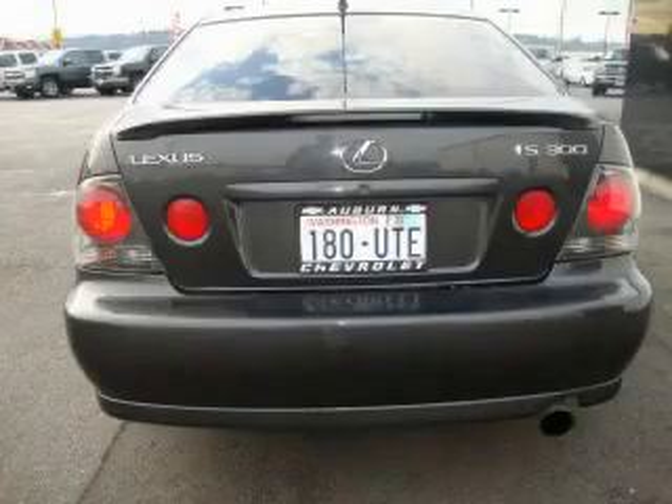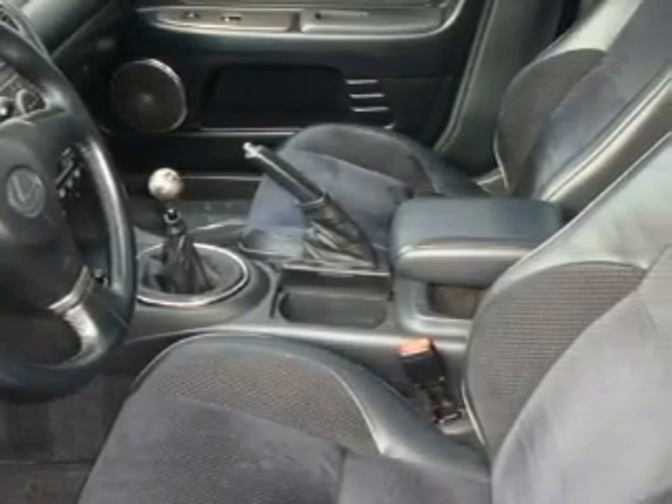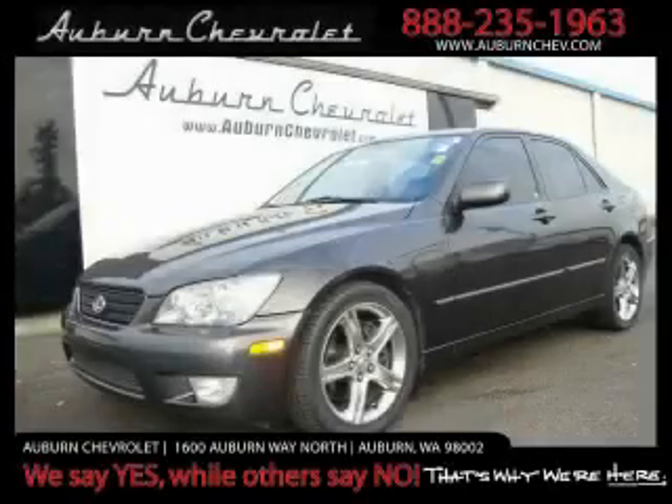It features a 3.0-liter six-cylinder engine and a five-speed manual transmission, not to mention that this Lexus qualifies for the Carfax buy-back guarantee. Stop by today and test drive this car for yourself.